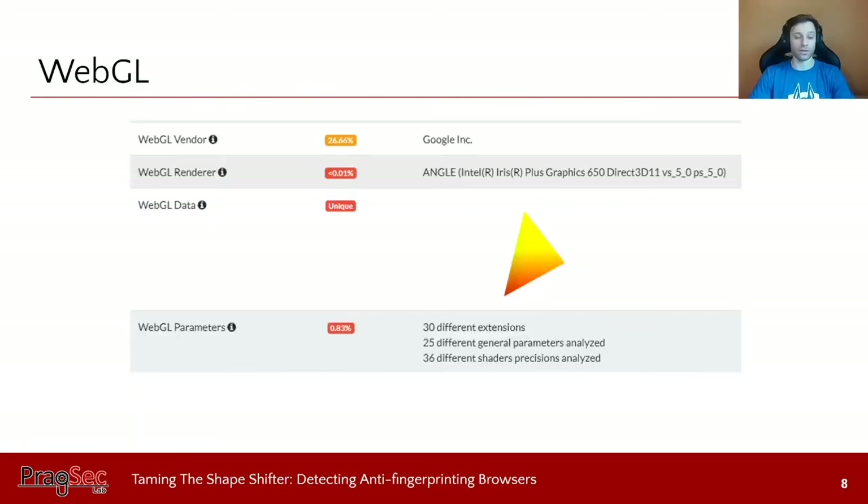Next we have the WebGL API, which is similar to canvas — it can draw something and different aspects of that figure can be used for tracking and fingerprinting. The WebGL API also reports the vendor and renderer, and these specific parameters are quite unique, sometimes unique to the hardware you're using. In this case, my renderer — based on my actual underlying hardware — was unique, and these are harder to mask because they come from the hardware itself.